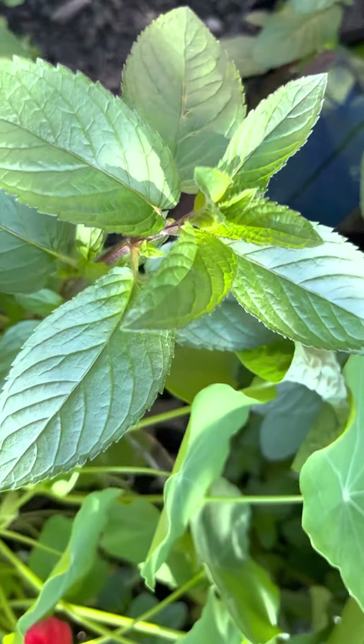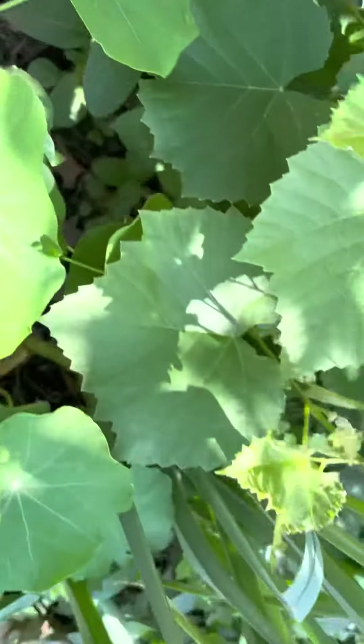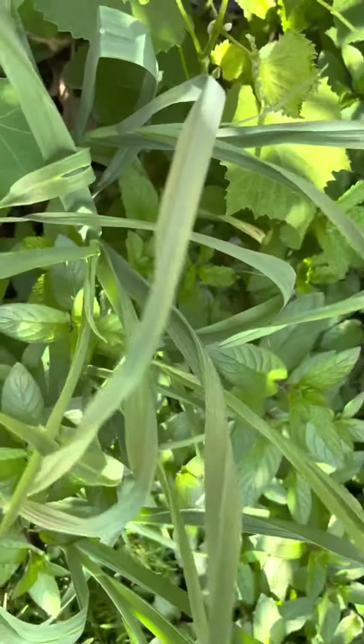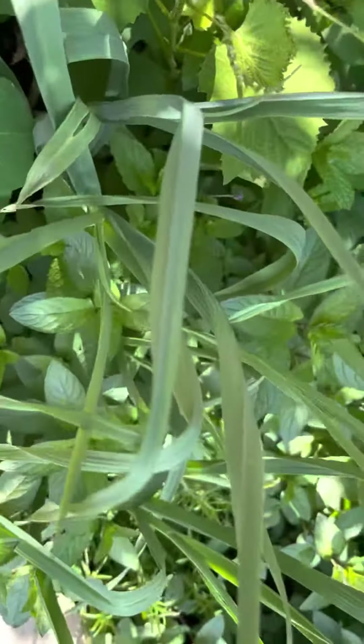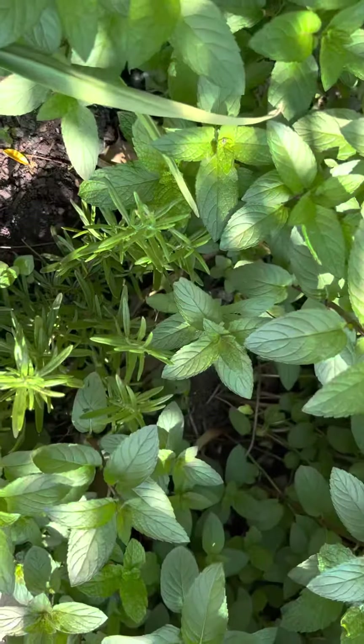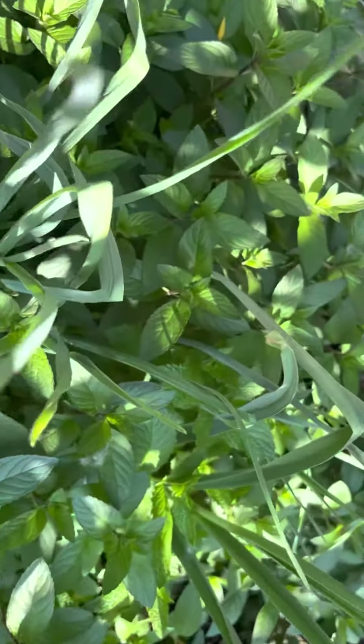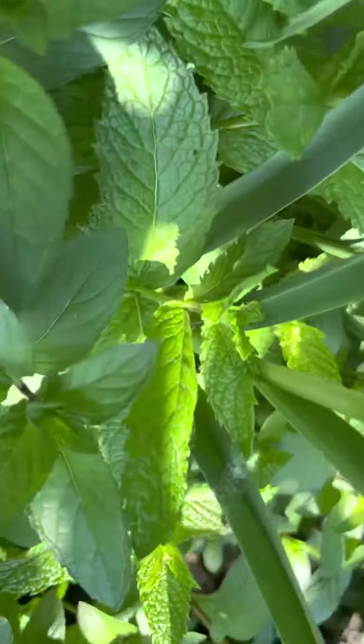We have the chocolate mint, we have the grape leaves — grape leaves are also a great addition to your herb garden. We have the garlic and the garlic chives, we have the rosemary, and we have another set of chives.